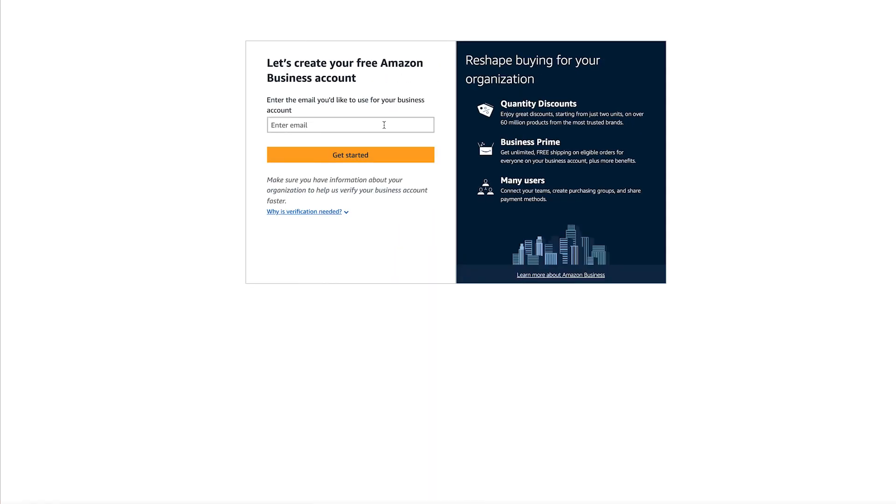I also saw on there that if you have your EIN you can use that to get verified as well. It also mentioned on the website that if they need more information, Amazon will contact you to verify your information further, so you will have to provide a phone number as well.